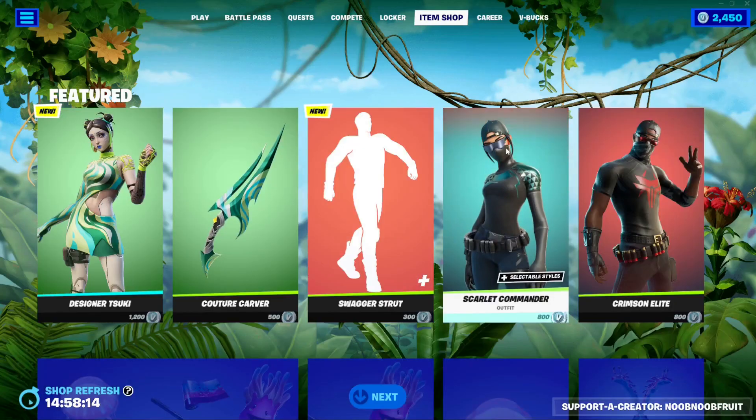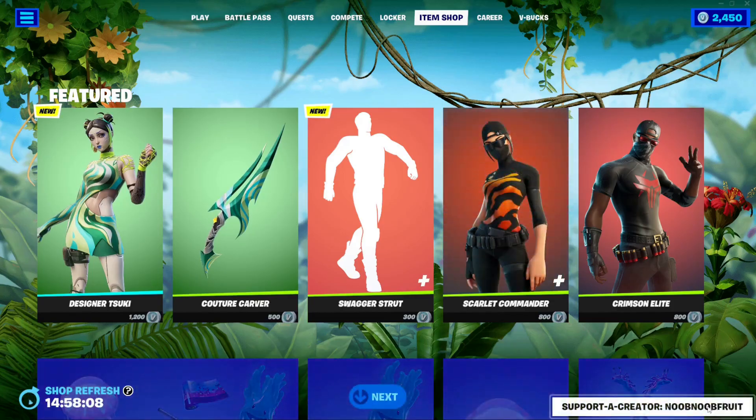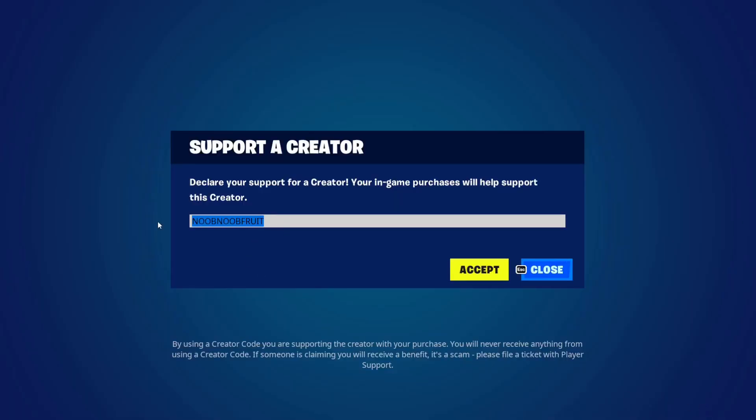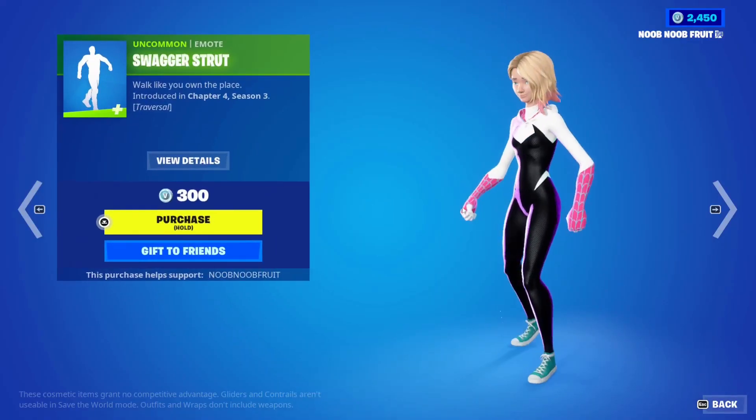That is a very nice effect for 500 V-bucks — that is cheap, absolutely cheap. If you're going to buy any of this stuff and want to support me, please consider using my creator code, which is my name without spaces. Next we're going to see the Swagger Strut emote — it's only 300 V-bucks and it's just awesome.